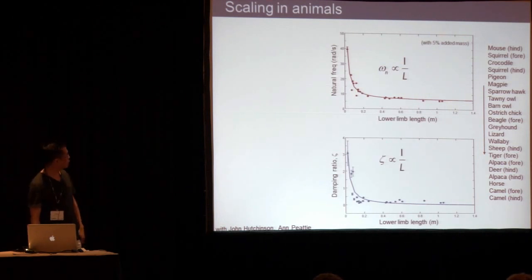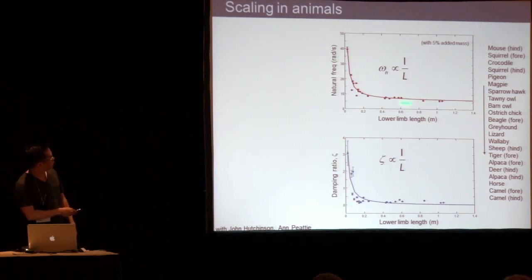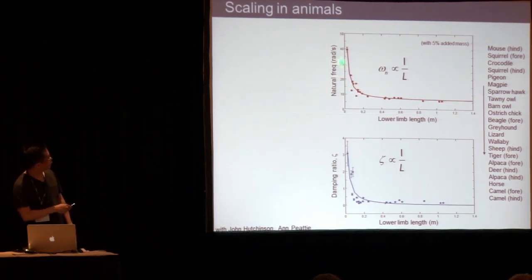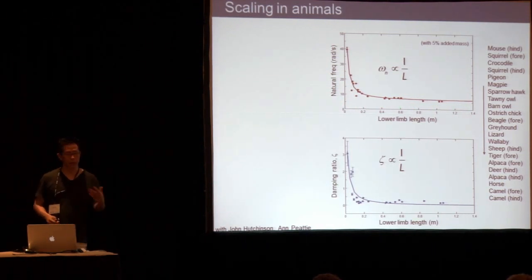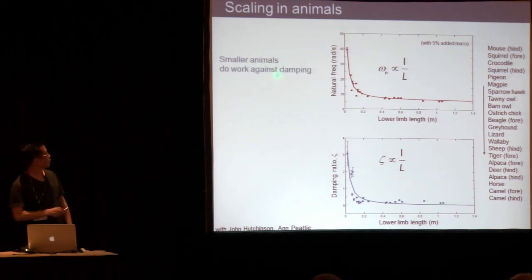Here are the data. What you see is the natural frequency versus leg length, and then the damping ratio versus length. The red line is the one-over-L fit. You can see it's not a perfect fit, but it's not too bad. The idea is that things like damping ratio are indeed changing with scale, which means smaller animals are probably doing a lot of work against themselves — just doing work to overcome the dissipation in their own limbs.